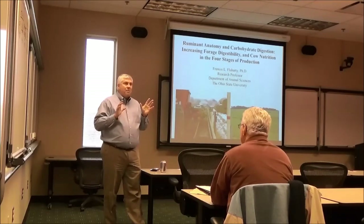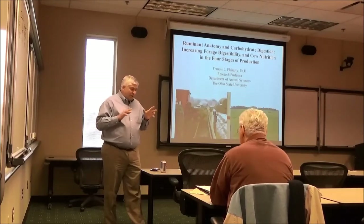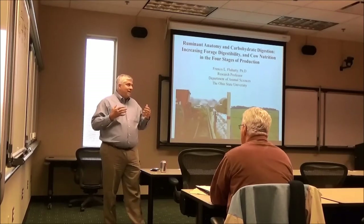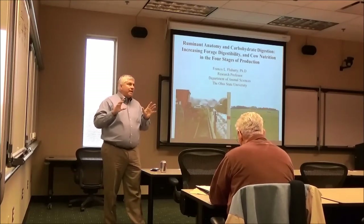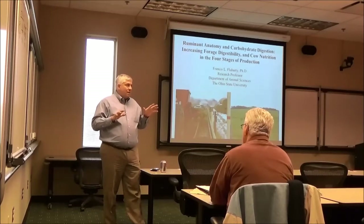None of them had ever seen the inside of a rumen before, and several of these people I was hunting with had small dairies — 80 to 100 cow dairies. At that point in time, I switched the way that I teach ruminant nutrition and beef production at Ohio State, away from looking at charts, and tried to bring things down to the level of what I learned in rumen microbiology.